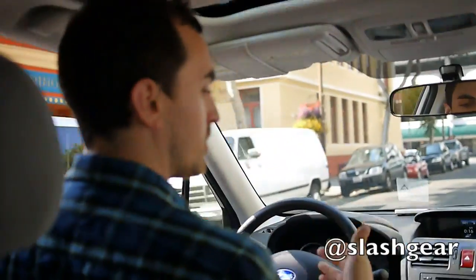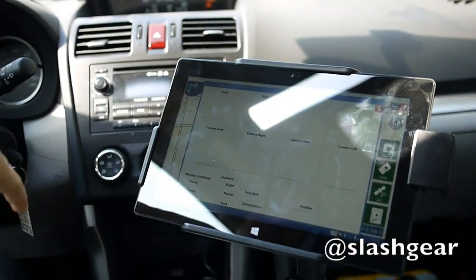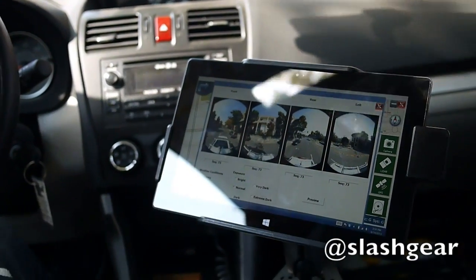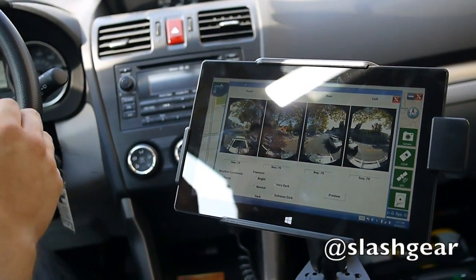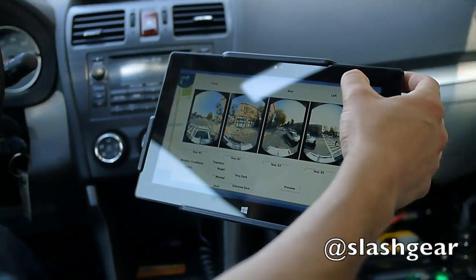And then once you get to your starting point, it gives you turn-by-turn directions. This camera tab here will populate automatically every 10 seconds or so with the current, most recent images. That's how you can look for bugs on the lens, water drops, et cetera.